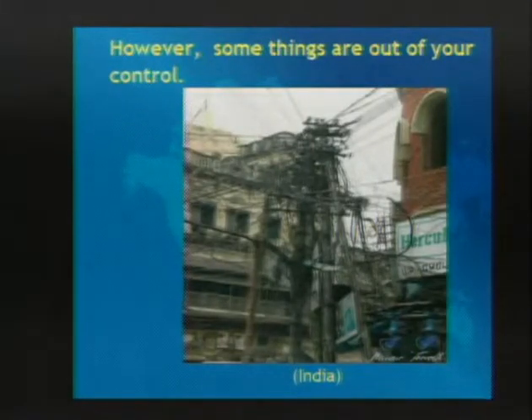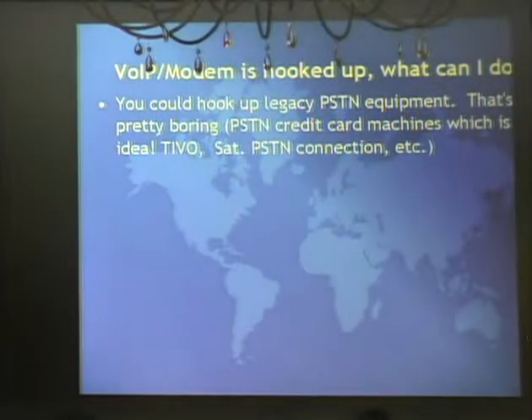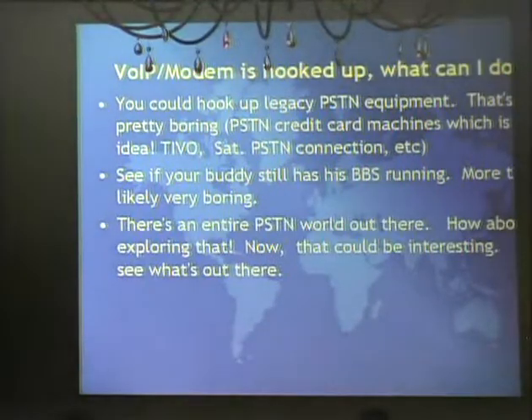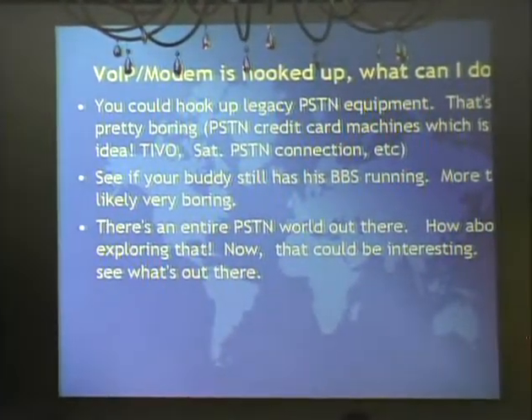There are some variables you just can't address with AT command sets - like if you're dialing into India, there might be crosstalk. Once you get a modem hooked up, what are you going to call? You could hook a credit card machine up to the modem and call over VoIP - that would be a terrible idea. Or you could start up a BBS. Old hacker BBSes running FidoNet still exist. But there's an entire world out there - lots of other things to dial.